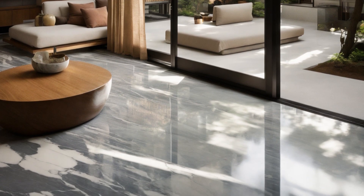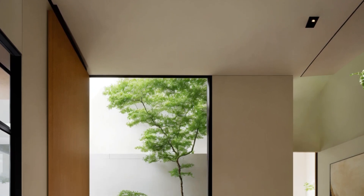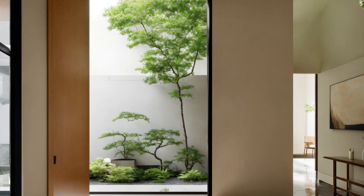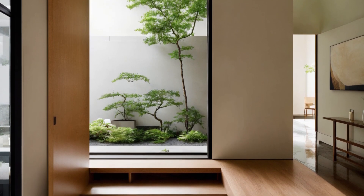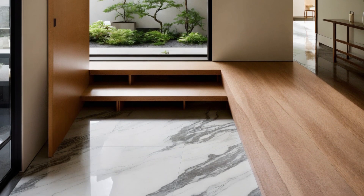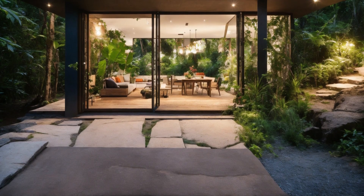The exterior of a Japanese-American style house typically features a low, sloping roof reminiscent of traditional Japanese architecture. This not only adds to the aesthetic appeal, but also helps in managing natural elements like rain and sun.